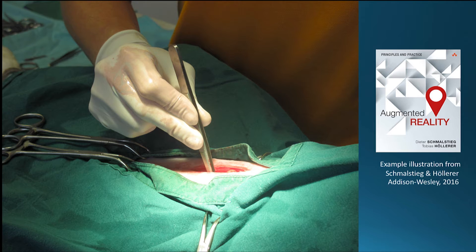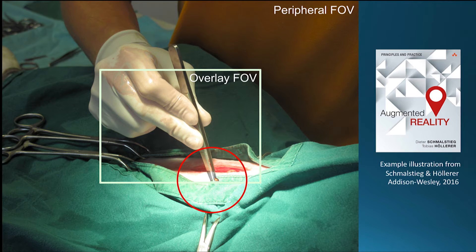I'll borrow an example from our book. Dieter Schmalstieg and I finished a book last year on augmented reality, principles and practice. Just to show what could happen in a surgery scenario where you would want augmented reality: if you have a system that doesn't augment your entire field of view, you get something like this, where the overlay field of view is actually fairly small — and it happens to be fairly small for the HoloLens at the moment. So the quest continues: wouldn't it be nice if we could really simulate an infinite field of view, or the human field of view, for augmented reality?